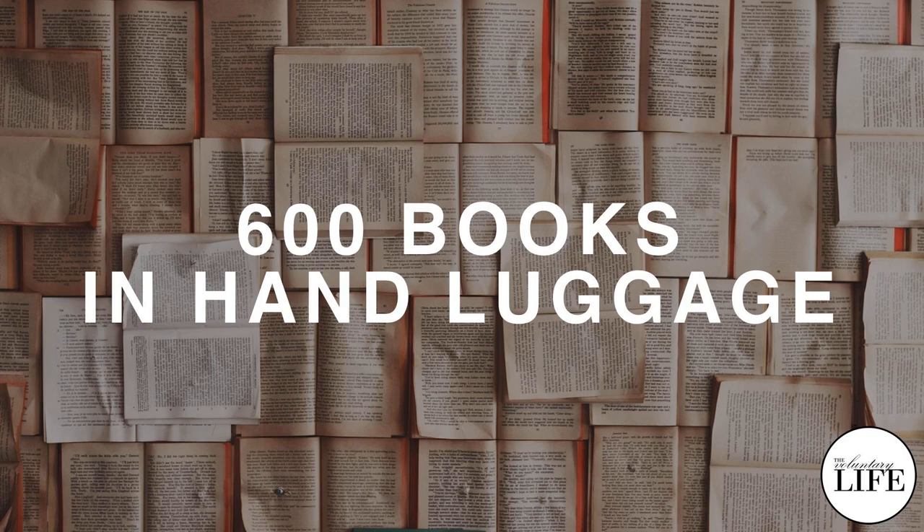You're listening to The Voluntary Life, where you can hear ideas for finding freedom in an unfree world. Visit TheVoluntaryLife.com to connect with the show and hear all past episodes. Hi everyone, it's Jake here. Welcome to The Voluntary Life.